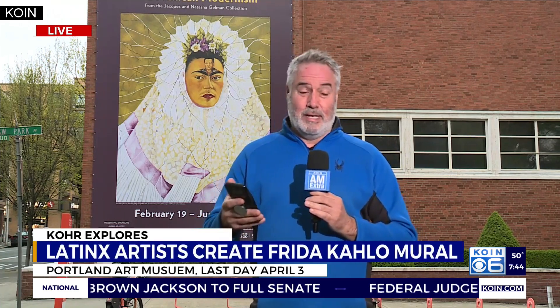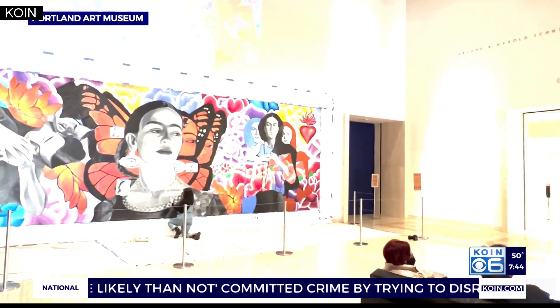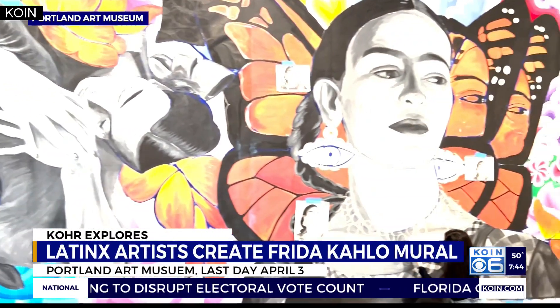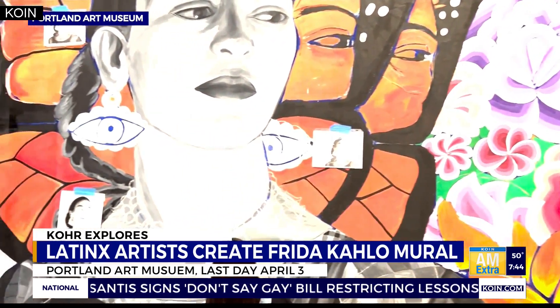It's kind of a cool look at some Mexican modernism artwork inside the Portland Art Museum, in a show that goes through April the 3rd. One of the really cool things for lay people who maybe don't have a trip to the art museum on their regular schedule is you can actually see this mural of Frida Kahlo being put together and painted as you walk through there. The workers are actually in there putting the painting up on the wall.